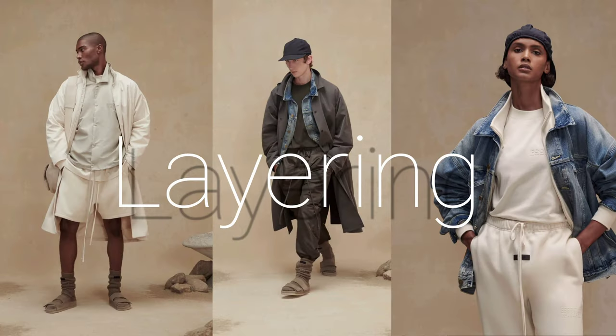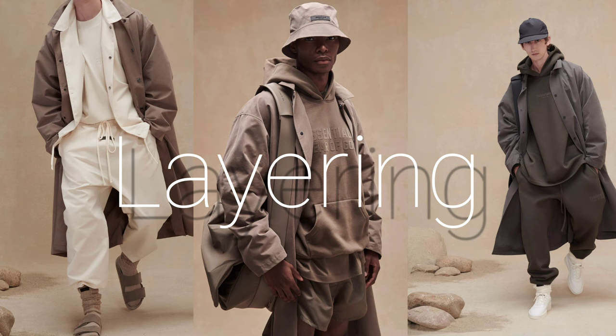Layering — it's a technique used in fashion that's very understated and I think underappreciated. You find it always within the Fear of God Essentials looks.